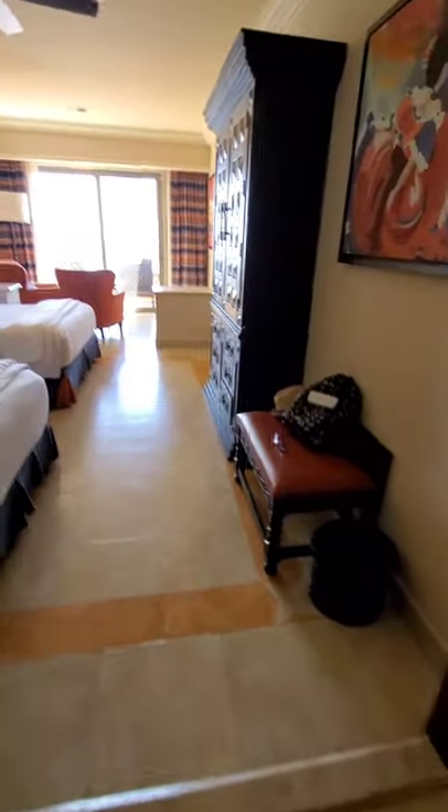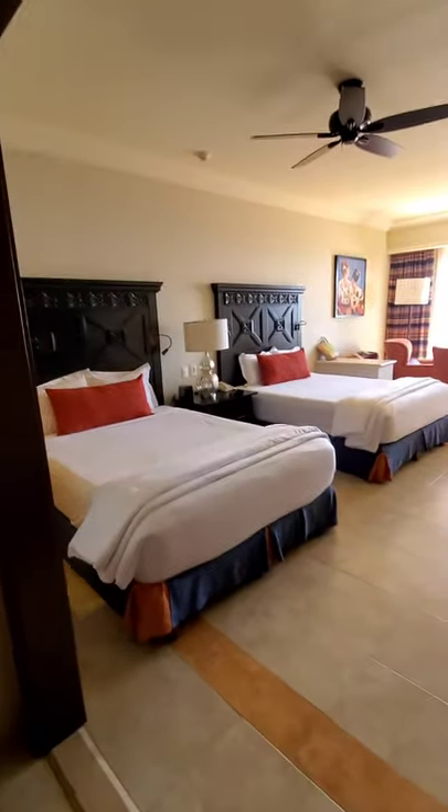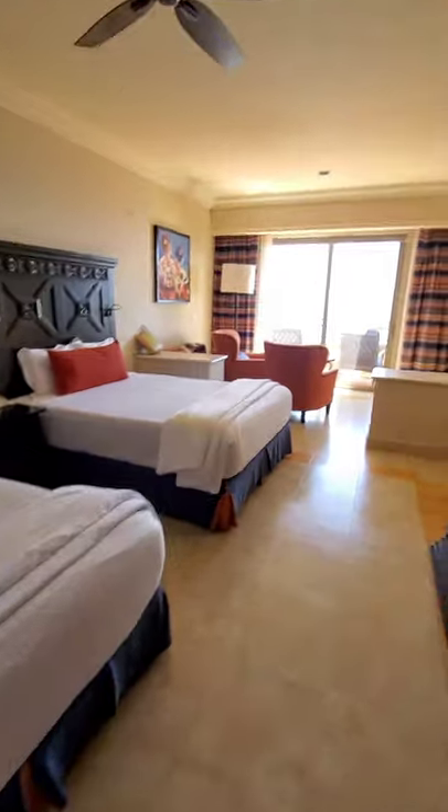There's a safe and some drawers in here too. All the closets turn on and off with the door just shutting — I don't know why, but I think that's so cool. We'll take a look out there and go out through this door to check out the balcony.